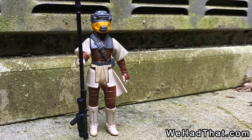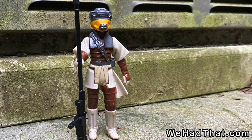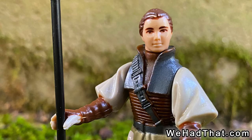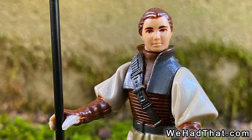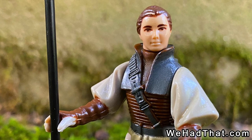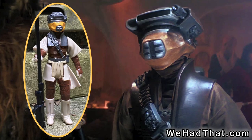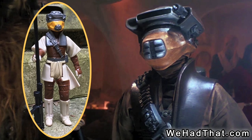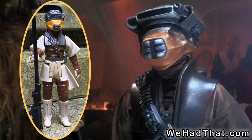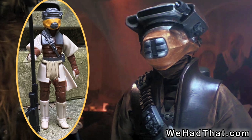However, even though I did understand that Leia was dressed up in an attempt to rescue Han Solo from Jabba's palace, even seeing the movie didn't help me to understand that Boush was a bounty hunter and that Leia was impersonating him in this scheme. Leia's Boush disguise action figure looks surprisingly similar to the costume in the movie. In fact, most of the figures looked a lot like their on-screen counterparts.